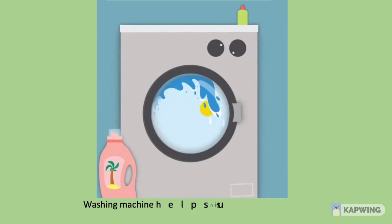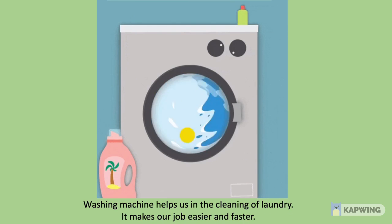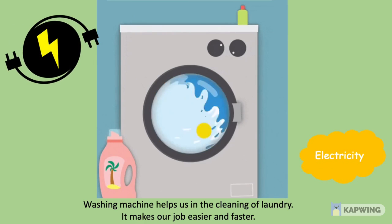A washing machine helps us in the cleaning of laundry. It makes our job easier and faster. But how does a washing machine work? Children, it works with the help of electricity.